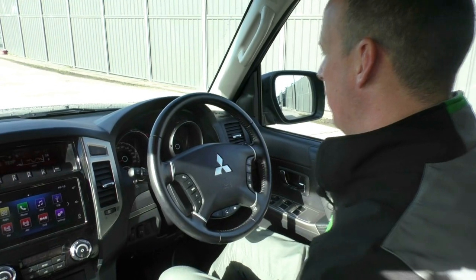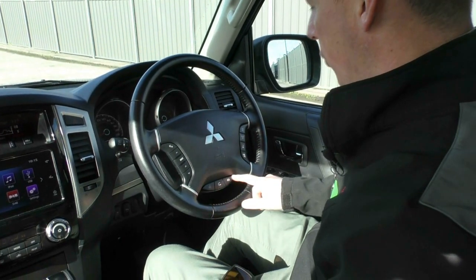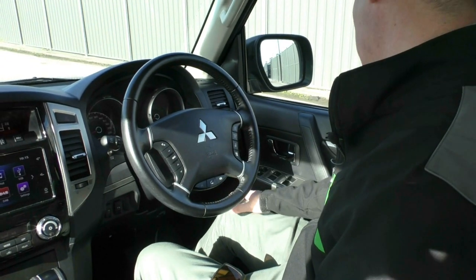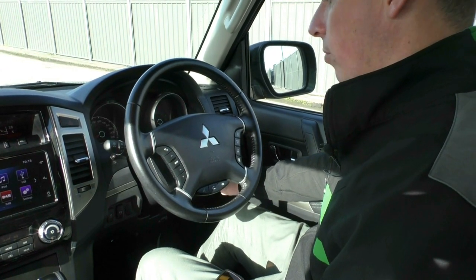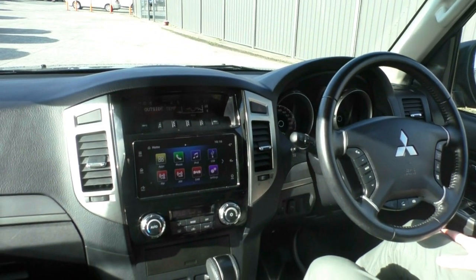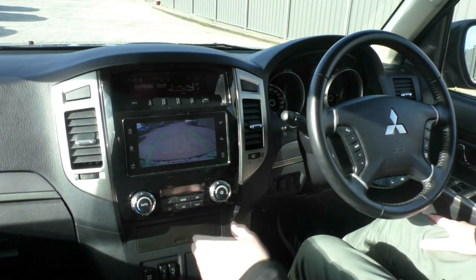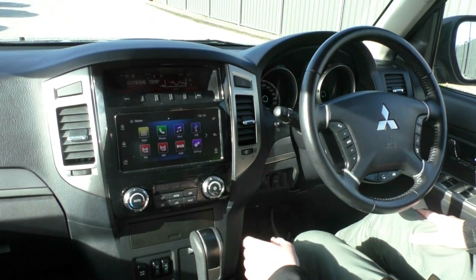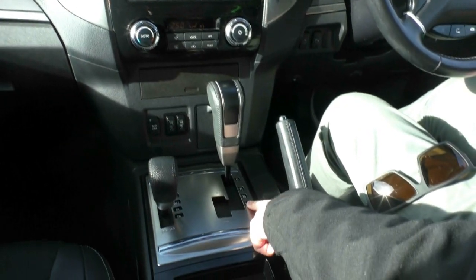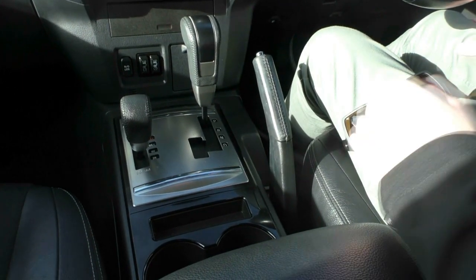Inside the interior of the Pajero GLS, we have the leather bound steering wheel with audio controls, cruise control and Bluetooth controls. Naturally we've got power windows, powered exterior mirrors, and the red arc tow pro controller. Moving across into the centre, we've got the beautiful colour touchscreen audio system which also integrates the reverse camera. Climate control settings, heated front seats, rear differential lock, and we have the Tiptronic automatic transmission with the Mitsubishi Super Select all wheel drive system.